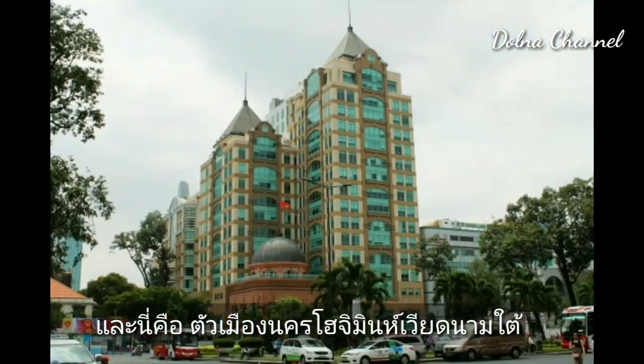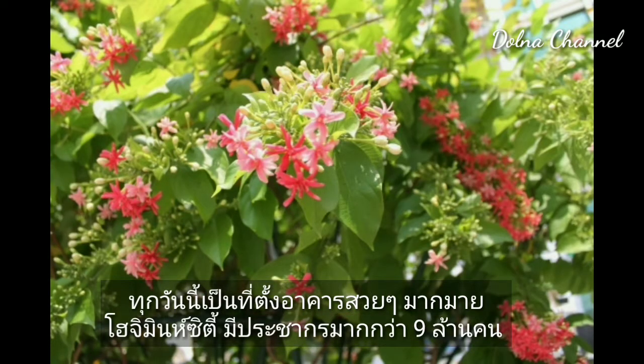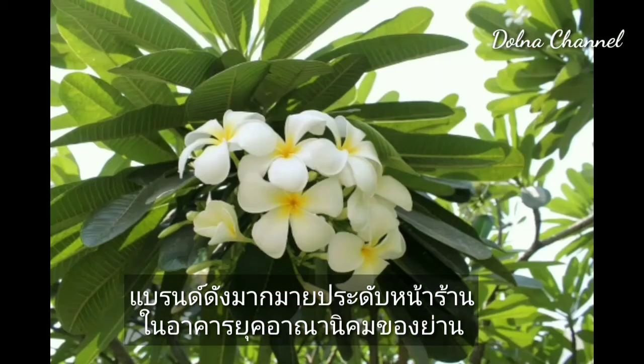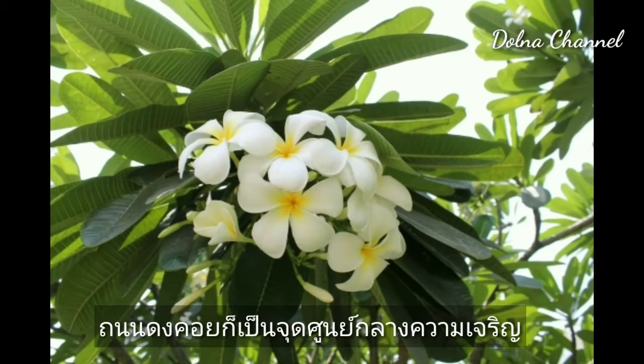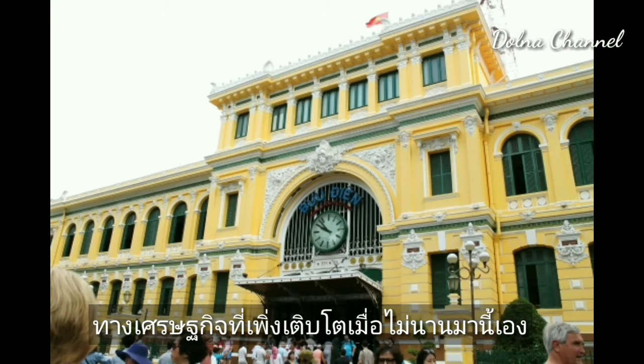This is Ho Chi Minh City, South Vietnam. Area 1 is a major tourist attraction. With more than 9 million people, many brands decorate their stores in the colonial buildings of the district. Dong Quang Road is a thriving center of economic growth.